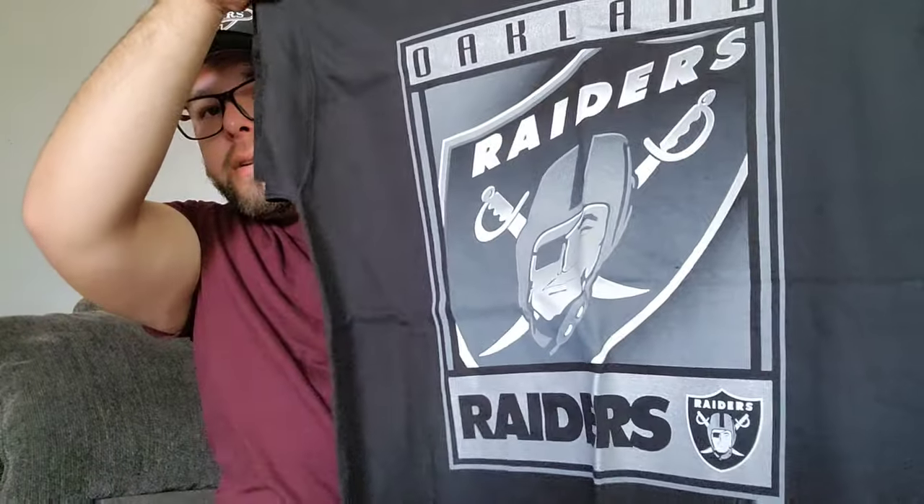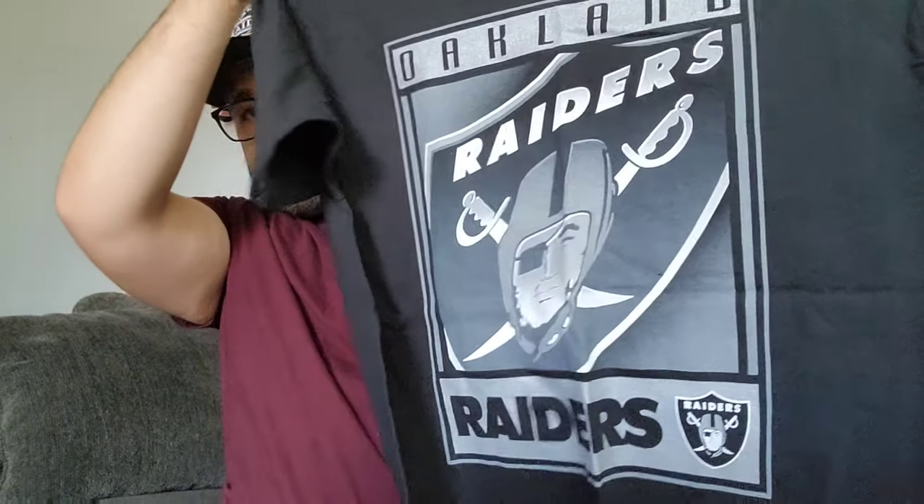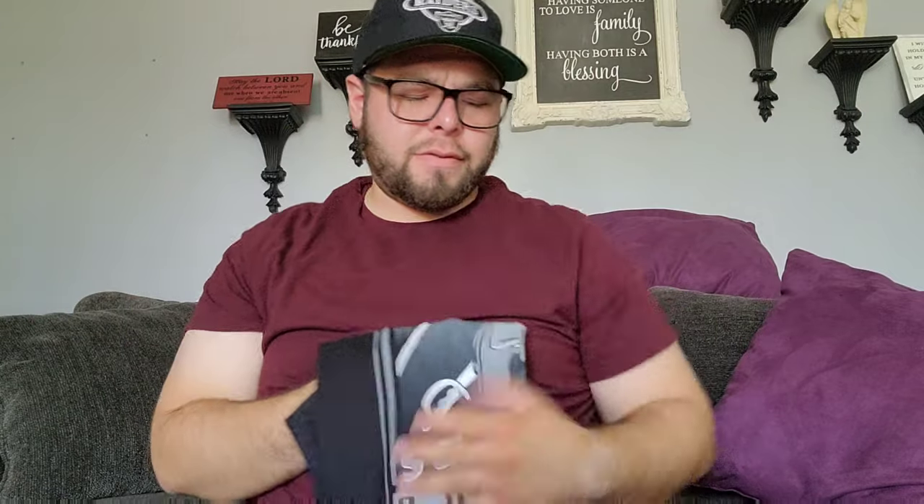Next up I have a late 90s, early 2000 Oakland Raiders shirt with a big logo — I think this is from 2000. This is a Pro Player tag, pretty dope. I found this at the flea market a long time ago.